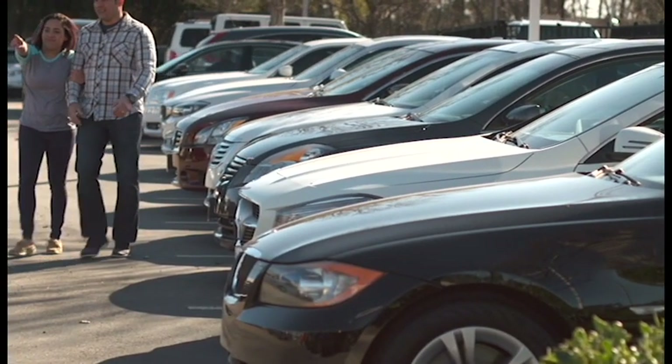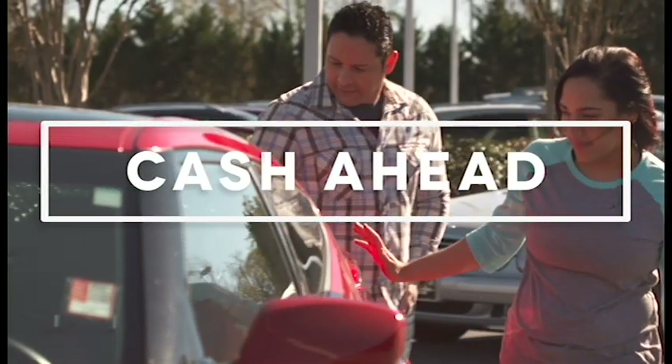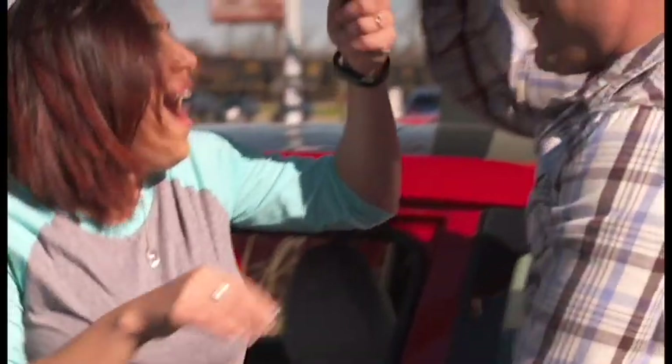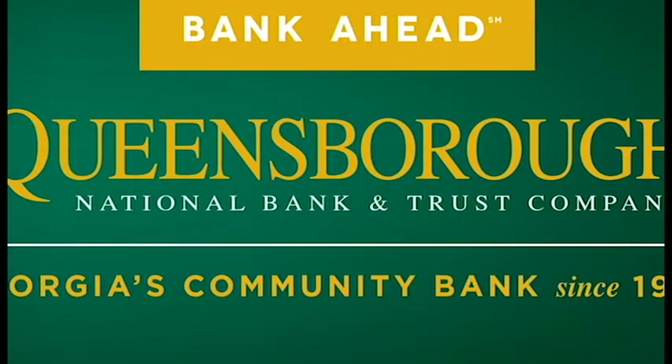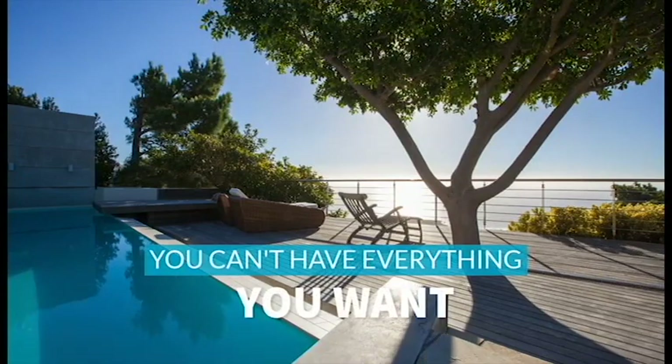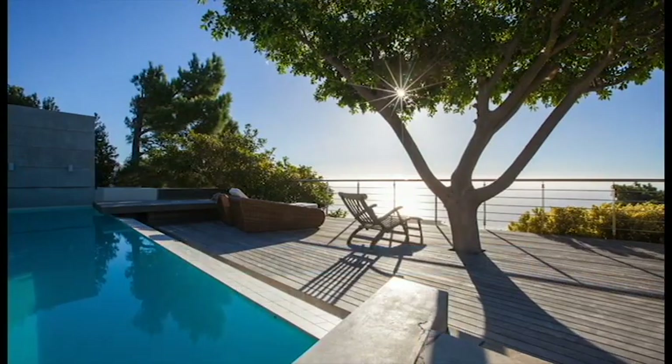It seems like they go from 6 to 16 overnight, and everything they do costs money. It's good to have a bank and a banker you can count on. For cash ahead, bank ahead with Queensborough National Bank & Trust.